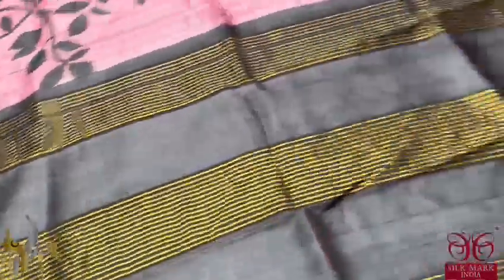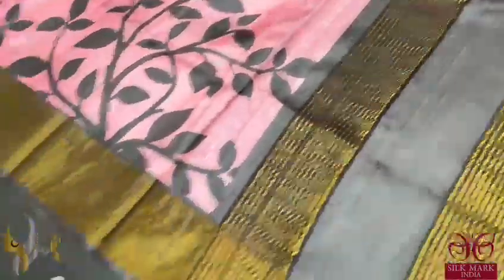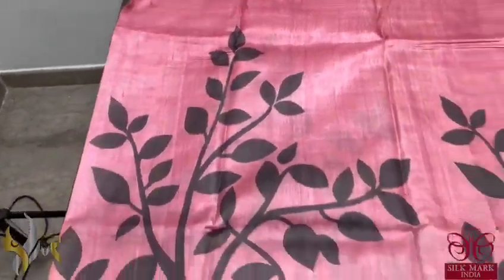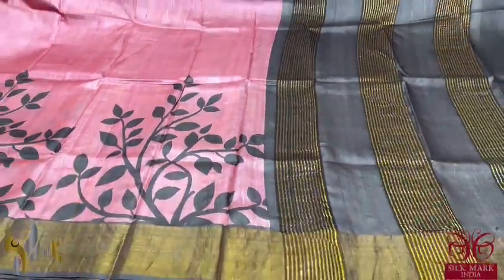Here we have a beautiful shade sari with a pallu in brown colour — a very different shade of brown with zari lines — and the same brown blouse piece. The sari colour is also a very rare colour: onion shield pink, a very different shade of pink with prints completely in brown and the borders also in a brown base. Excellent sari with authentic silk mark.